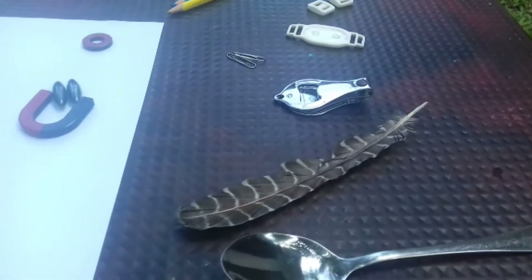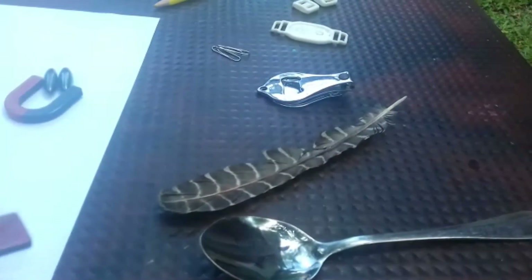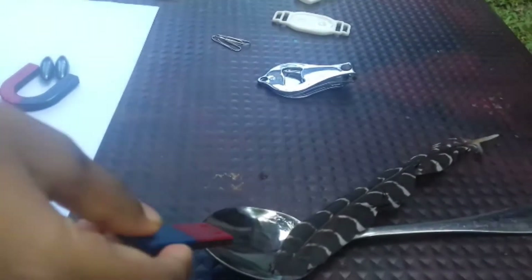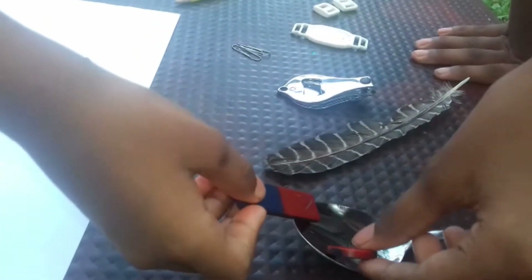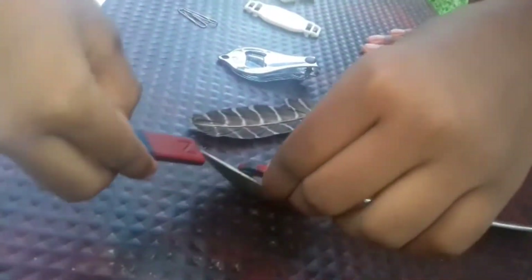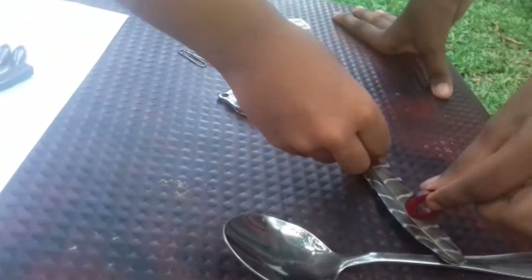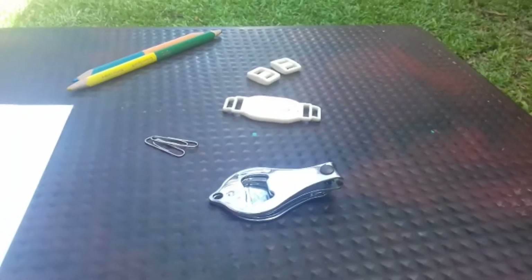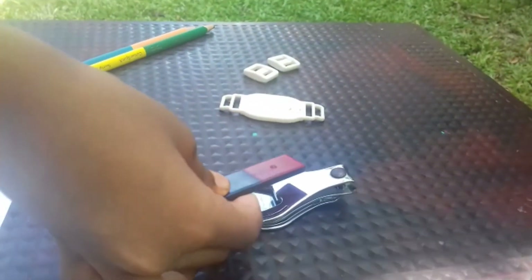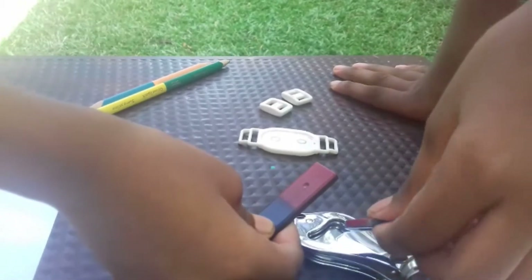Let's see what items attract to the magnet. Let's see if a spoon attracts to a magnet. Because the spoon is made out of metal, it attracts to the magnet. Let's see if the feather attracts the magnet. The feather doesn't attract the magnet because it doesn't have any metals. Let's see if the nail cutter attracts to the magnet. Yes, the nail cutter is metal so it attracts to the magnet.